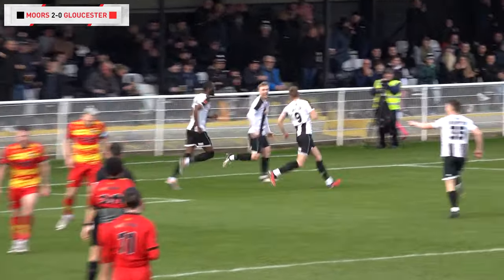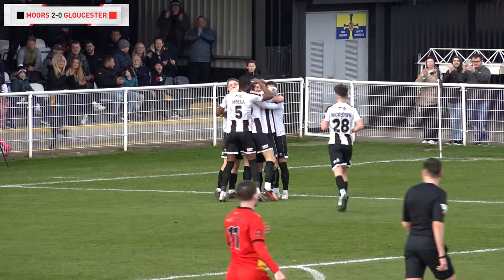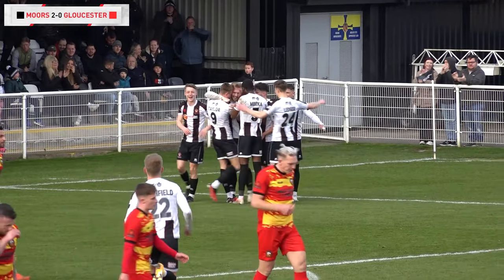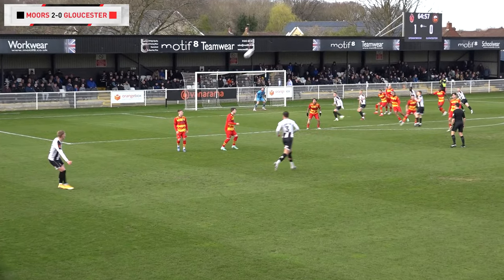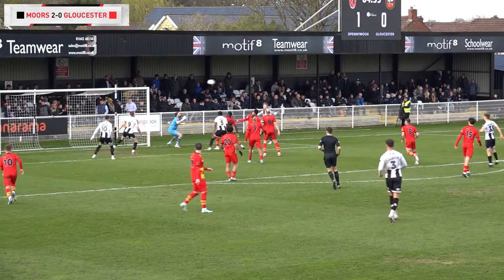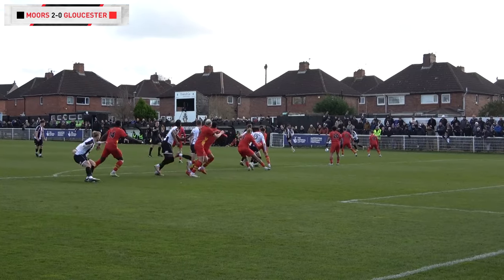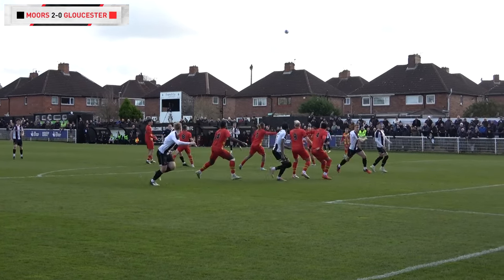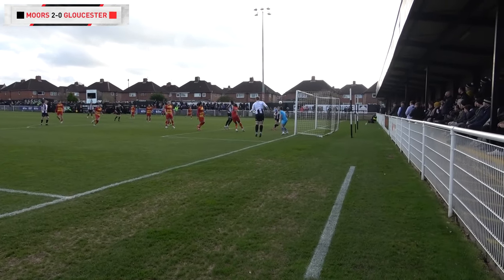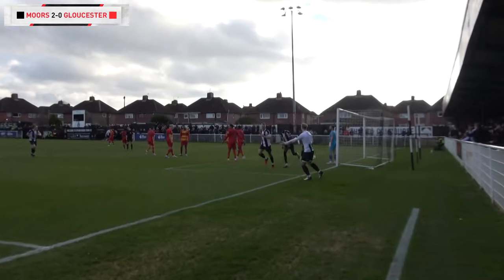Glenn Taylor announces his arrival back on the scene with his goal there — he couldn't have asked for it more on a plate. It's headed back across by Pollock, and there was Glenn Taylor finding the positions he always finds. It's 2-0 on 66 minutes. Really good ball — used the wind there as well. Pollock just drifts off, allowed far too much space. A good header back across goal, and Glenn Taylor can make no mistake from there — he puts it away.